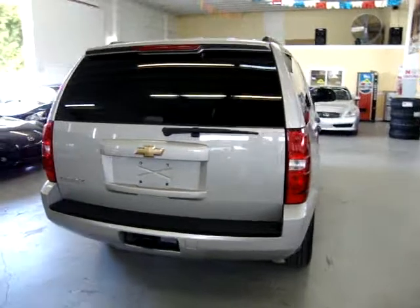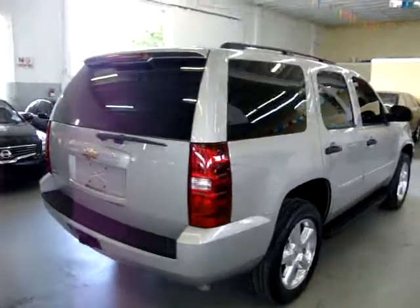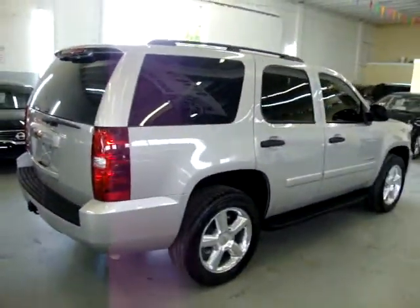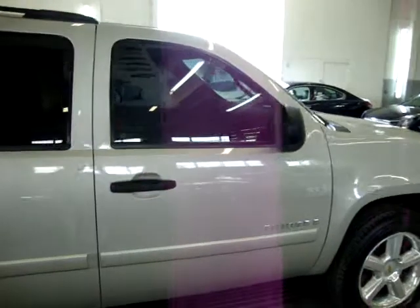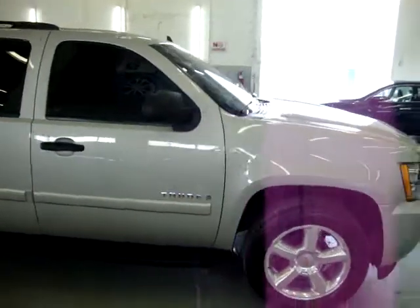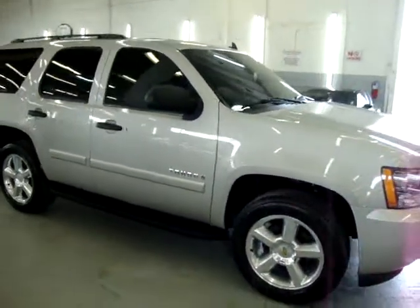The car is an eight-passenger — actually it could be a nine-passenger — because in the front seat it's got a drop-down arm that can be raised up to make a third passenger in the front. So you can put three in the front, three in the middle, and three in the back.